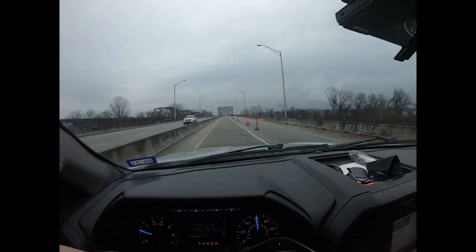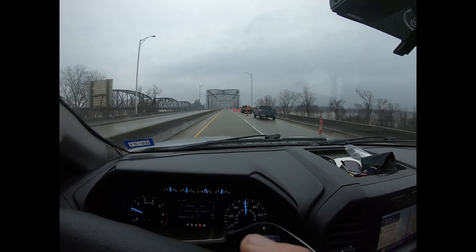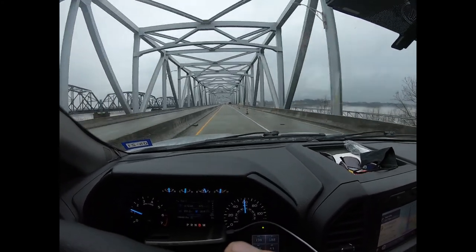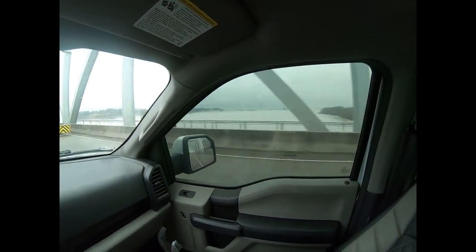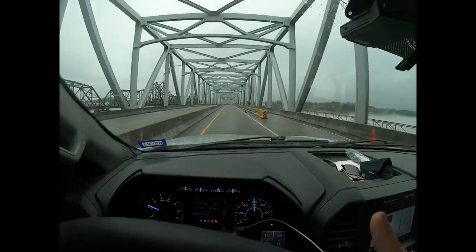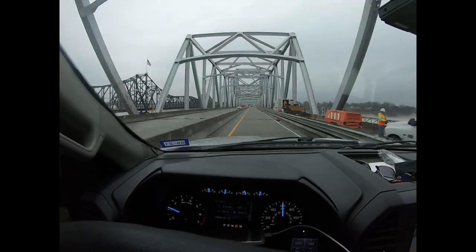Getting ready to cross the Mississippi River — a big landmark and milestone on the road trip. It's kind of overcast and foggy and it's looking pretty crazy out here. Of course it's under construction too, but there you go — crossing the Mississippi.